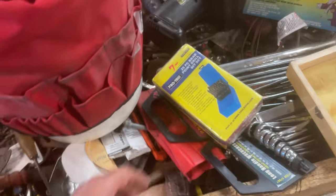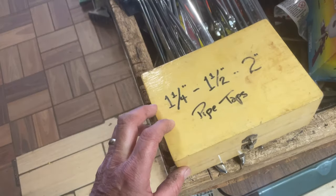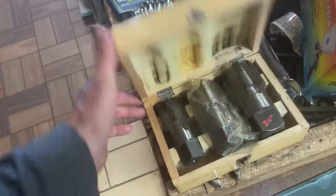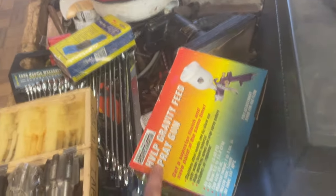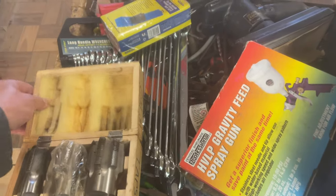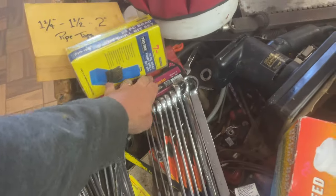The large pipe tap kit — sizes one-and-a-quarter, one-and-a-half, and two — is $20. The Harbor Freight gravity-feed spray gun is $7.50. Long handle wrench sets from Harbor Freight are $13.50 each.